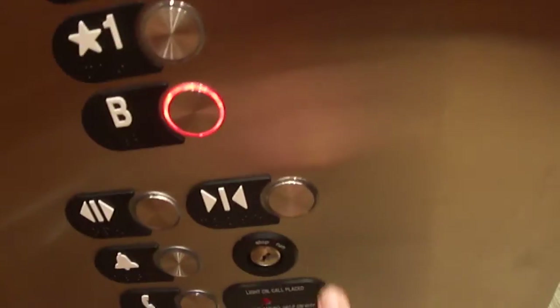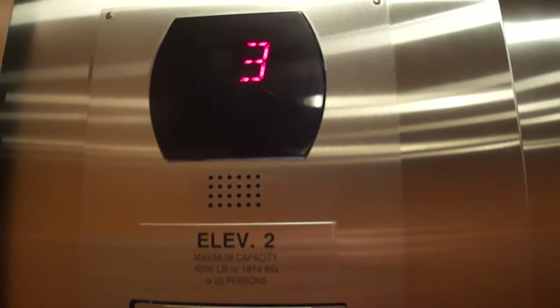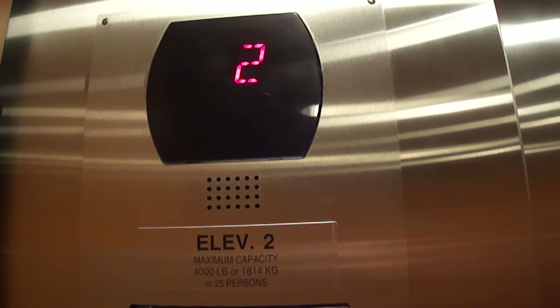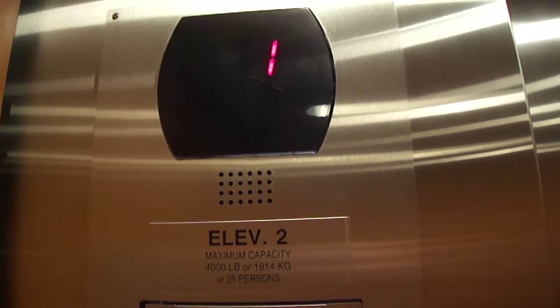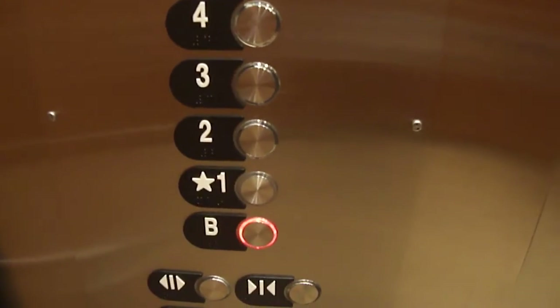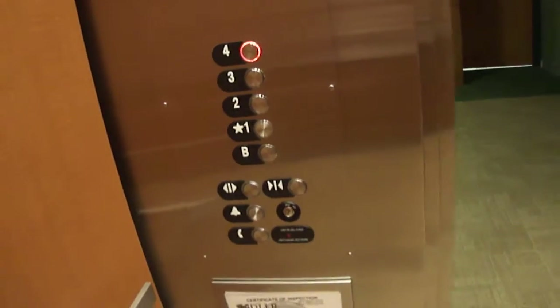I'm going to start by going to the basement. It's got four — it's got a view. Basic hospital-sized elevator.